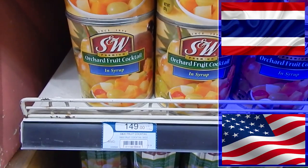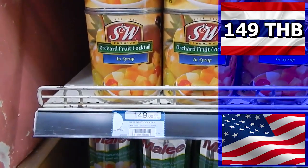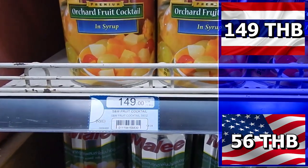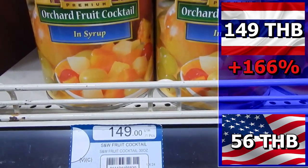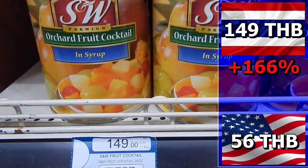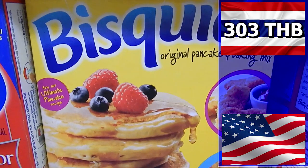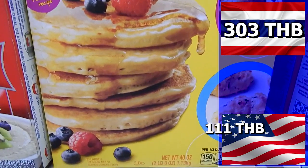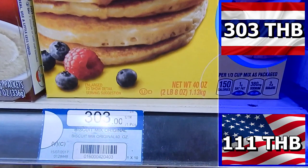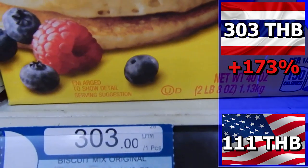How about fruit cocktail? In Thailand it will set you back 149 baht; in the U.S. you would only have had to rustle up 56 baht. You pay 93 baht more in Thailand — a difference of 166%. Pancake mix costs 303 baht in Thailand; in America the same pack costs 111 baht — a difference of 192 baht, that is 173%.